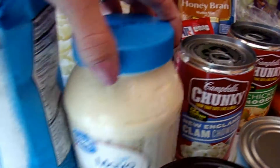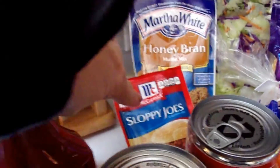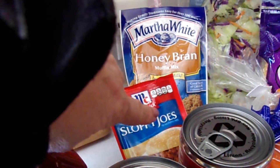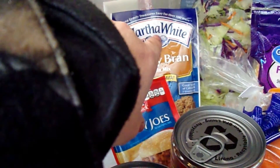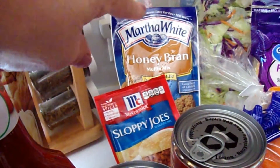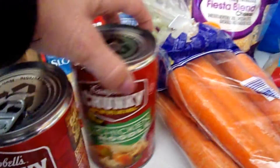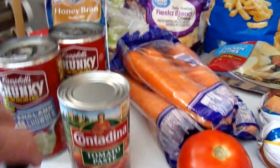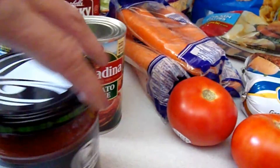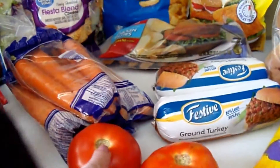My husband likes salad dressing mayonnaise. We also got ketchup — we needed some more — and some Sloppy Joes for dinner this week. I picked up a honey bran muffin mix, and I'm going to add bananas to make banana honey bran muffins. I got some clam chowder for my husband and some chicken noodle soup for me, and tomato paste for a Mexican lasagna.